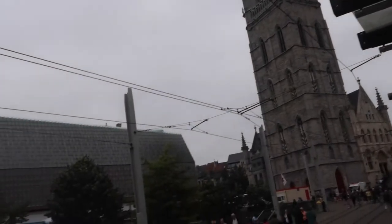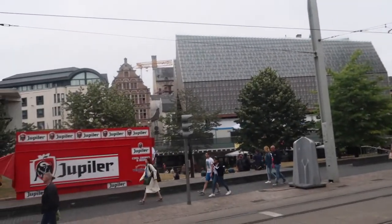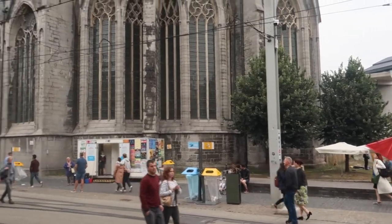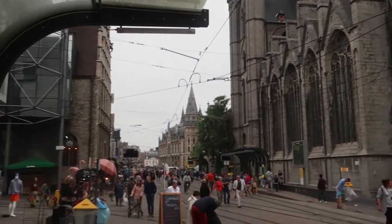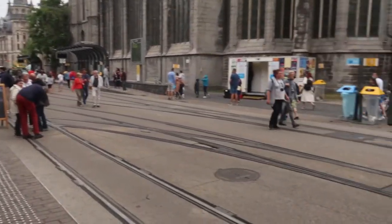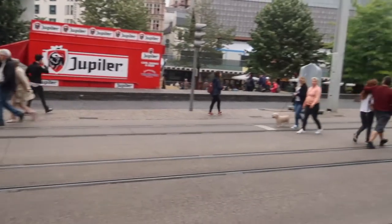We've just arrived in Ghent and it was a crazy time because there's a big music festival going on and the whole tram line is closed in the center of the city. We went to the center and couldn't get through to where we needed to go, so we had to walk the whole way and finally got here.